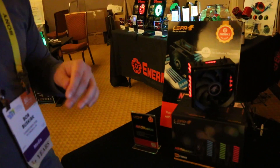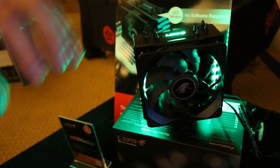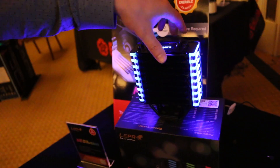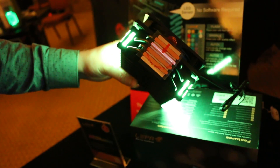We're at CES 2017 and right here we have the LEPA Neo Illusion CPU cooler. This is a tower cooler — you can see all the LED lights. It has a nice heatsink and four heat pipes, which are direct-touch heat pipes, so the heat pipes make direct contact with your CPU.